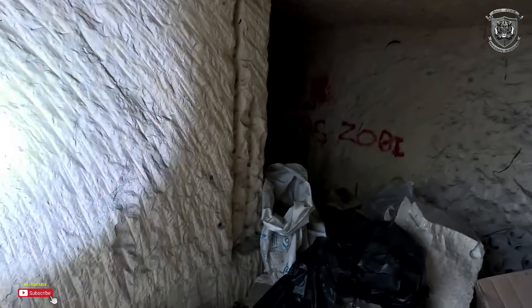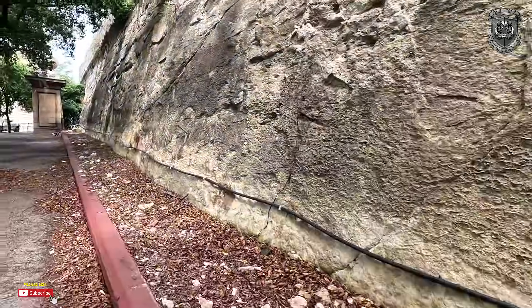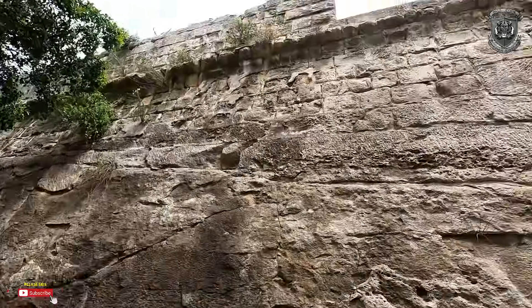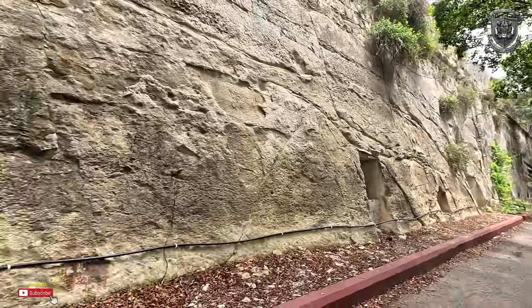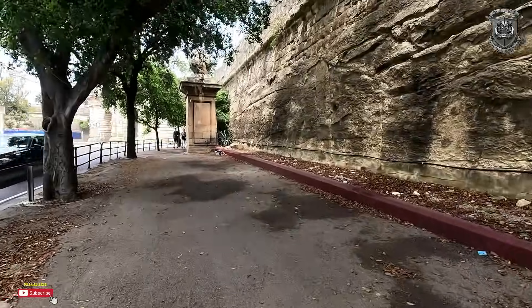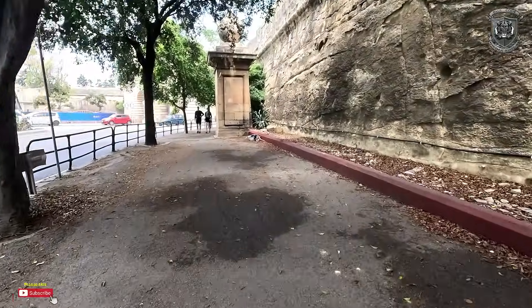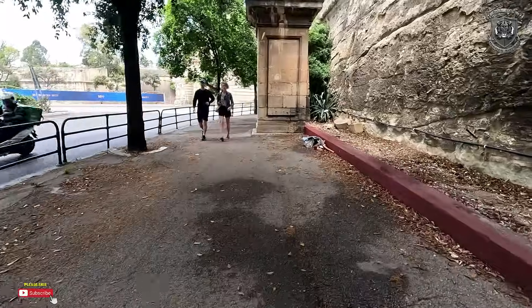I'm going to be showing you that these are massive complexes — humongous, especially Valletta. Valletta is actually built on a structure that is five to six stories high. But what do I know? I've only spent two years here examining all this and now I'm back for more. So let's have a look.